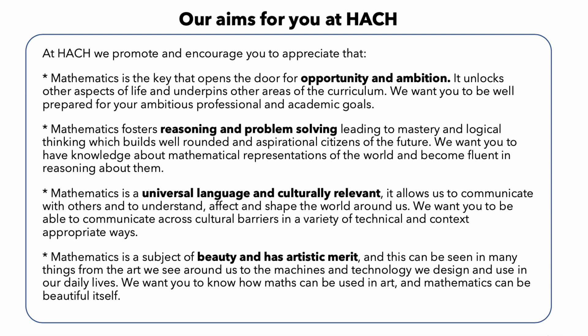Mathematics has the power to unlock a world of opportunity and opens doors to careers that are not only well-paying, but also intellectually stimulating. Mathematics is also a subject that improves reasoning and problem-solving abilities. It requires logical thinking and encourages the development of critical thinking skills. By studying mathematics, students learn to approach problems with a structured and methodical approach, which can then be applied to real-world situations.